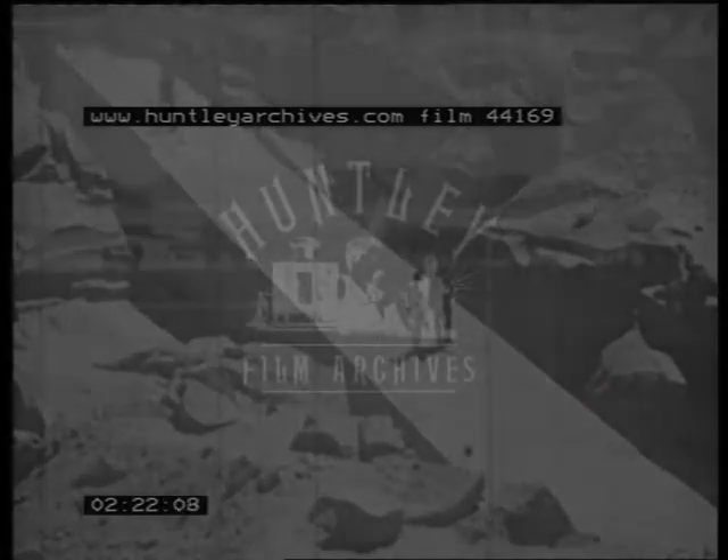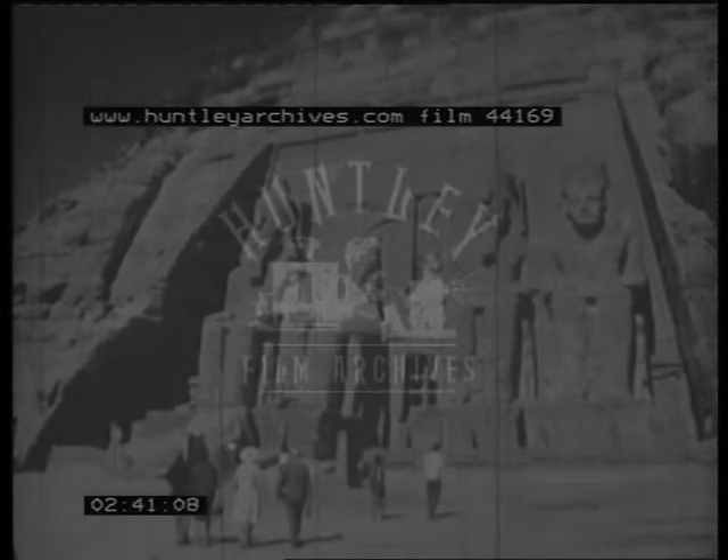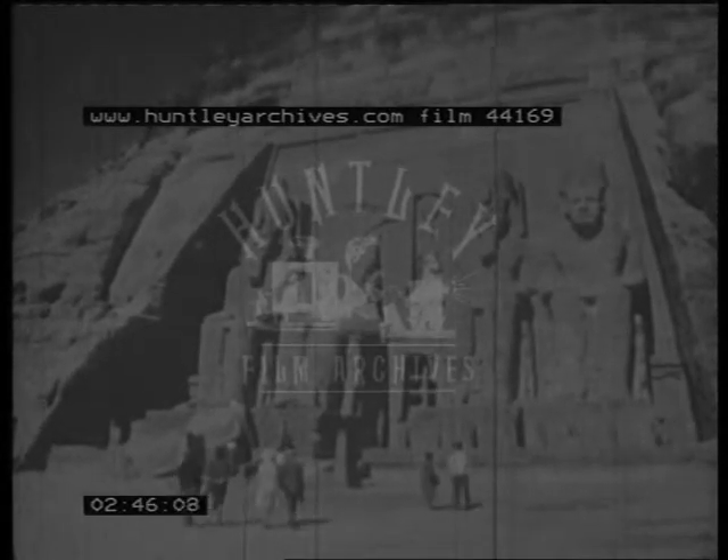South of Aswan lies the ancient land of Nubia, a vast inhospitable territory of sandy wastes interspersed with jagged sheer cliffs and pyramid-shaped mountains. In this unlikely setting stands one of ancient Egypt's most impressive monuments, the Great Temple of Abu Simbel. Hewn directly into the living rock of the mountain, each of the immense figures is 65 feet in height — an amazing spectacle to look upon.